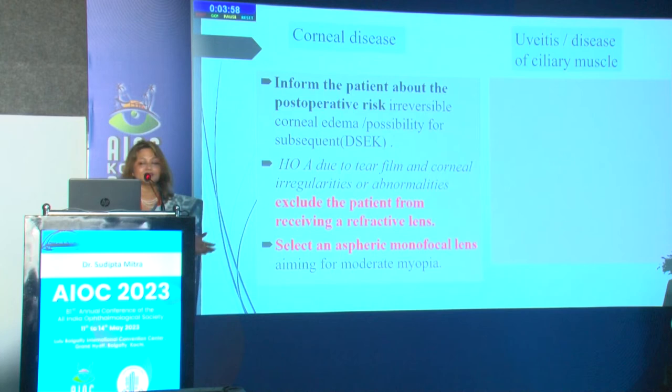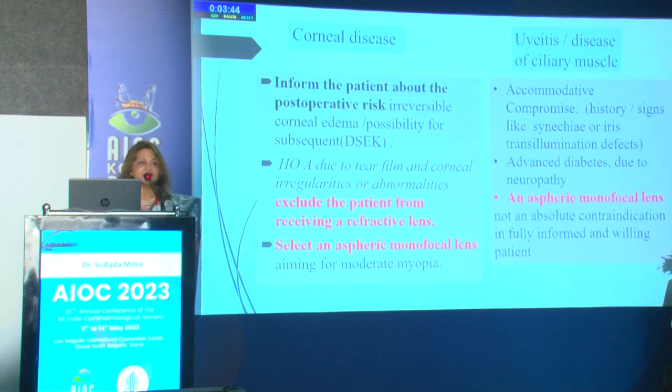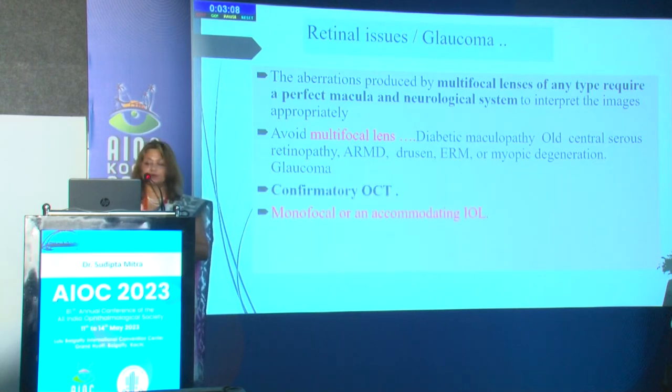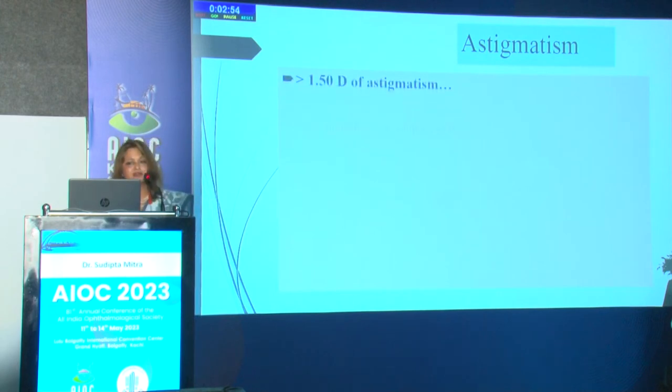For corneal cases, I put patients on aspheric monofocal lenses and explain that corneal edema or keratoplasty may be needed later even after a good surgery. When the ciliary muscle is diseased — cases of synechia, uveitis-related inflammation, or advanced diabetes — I avoid premium lenses and use aspheric monofocal. For retinal issues confirmed by OCT, multifocal lenses are avoided because a perfect macula and neurological system are required to counteract multifocal aberrations. Similarly in glaucoma, since contrast sensitivity is already reduced, a monofocal optic maintains maximum quality of vision.